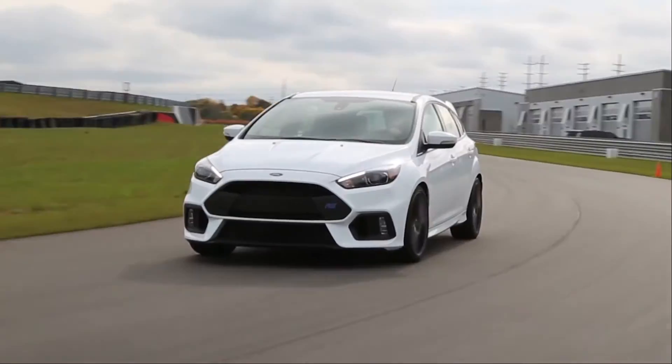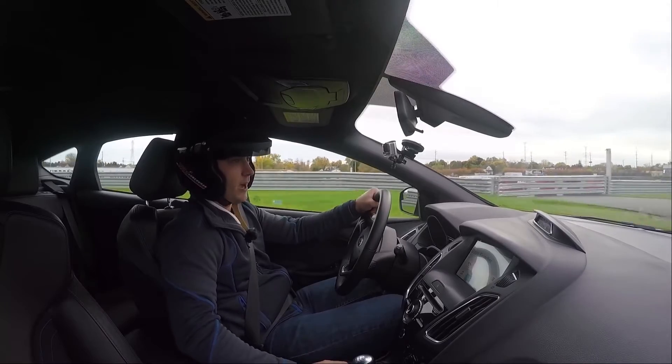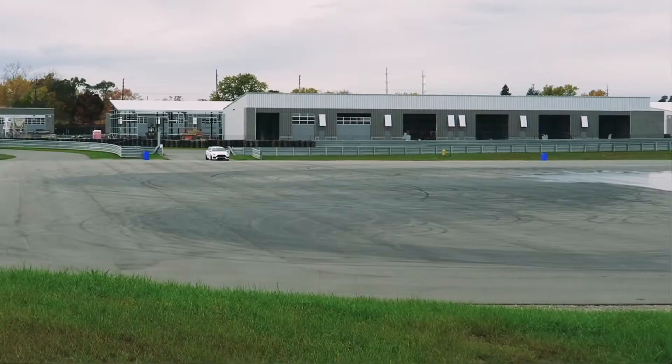The last drive mode we have is the infamous drift mode. I'll just pop it into drift mode here and get onto the skid pad and give this a shot.